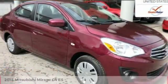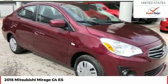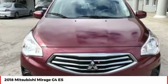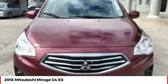Take a ride in the 2018 Mirage G4. The Mitsubishi Mirage G4 is a subcompact sedan with fantastic fuel economy.